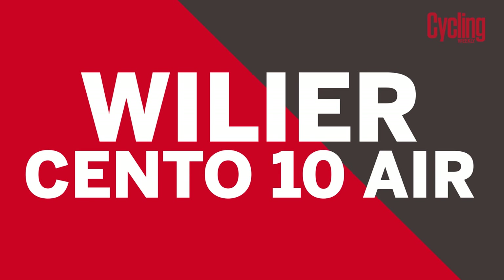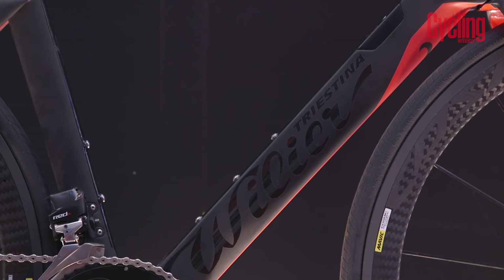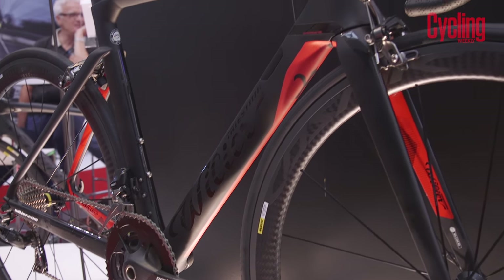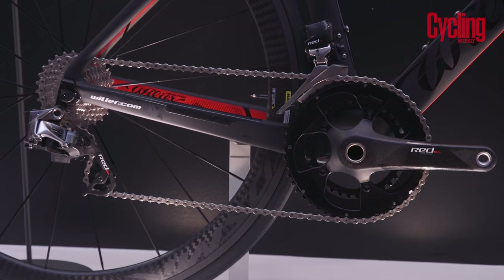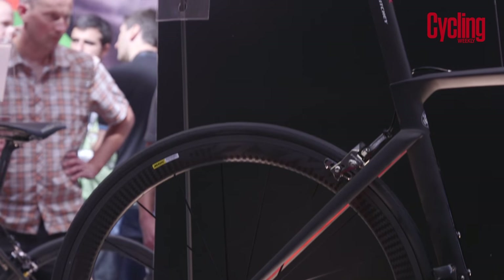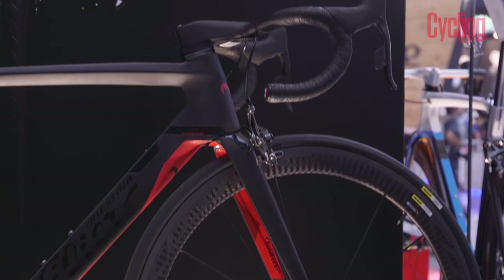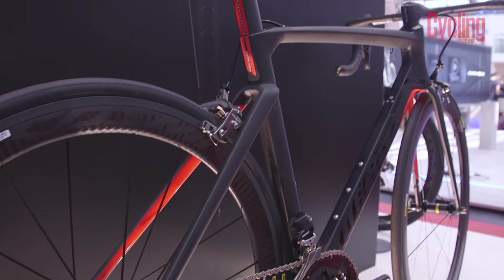The Villier Cento 10 Air. Few brands can rival the 110-year heritage of Villier. The Cento 10 Air is a harmonious combination of Italian flair and modern aero design. Purists will argue that Villiers should only be fitted with Italian components, but this SRAM RED equipped version is seriously cool. It's available for £7,599, albeit with DT Swiss wheels rather than the Mavic Scherm.